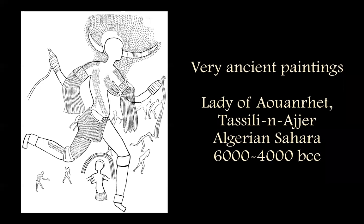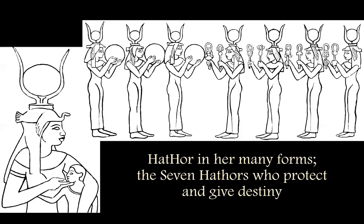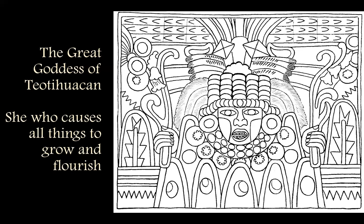This is from the very ancient period of the Sahara — a very powerful figure, the Lady of Awanrit — and the Birdwomen Dancers from ancient Iraq, before the Sumerian times. And we have classic ancient Egyptian art, including the Seven Hathors, and the great goddess of Teotihuacan on the Plateau of Mexico, just some of the most beautiful frescoes in the world, and I put a couple of them in there.